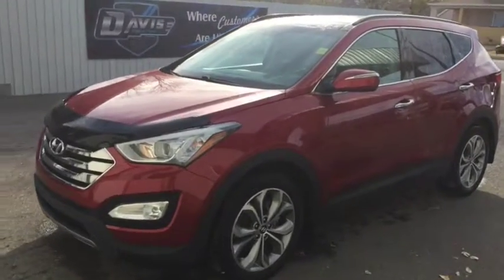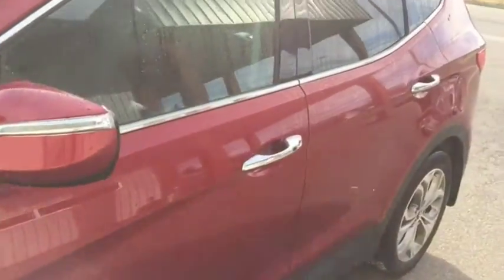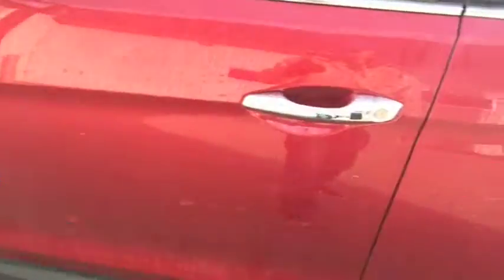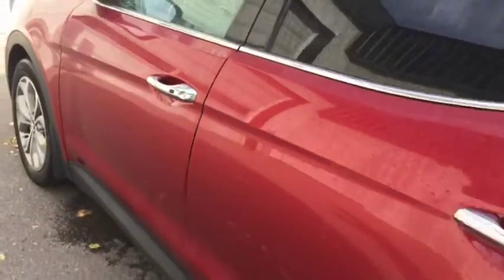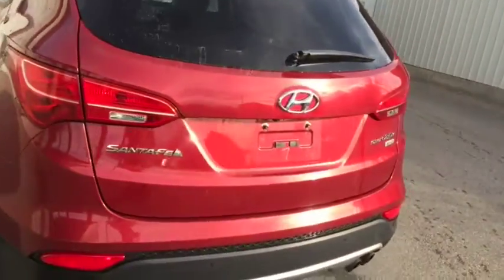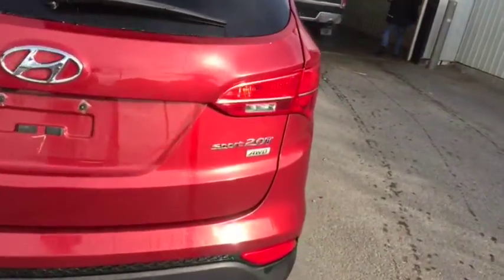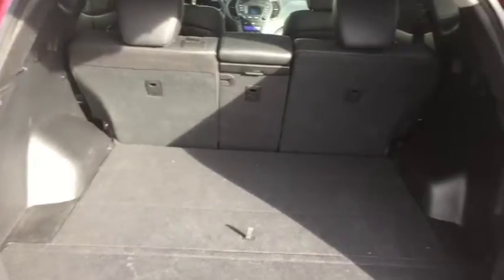Stock number 11107 — this is a 2014 Hyundai Santa Fe Sport, red in color. As you can see it looks very good. You can tell by this little button here the vehicle does come with keyless entry, and it also comes with push button start, which you will see in just a minute. It does come with a 2-liter four-cylinder all-wheel drive.